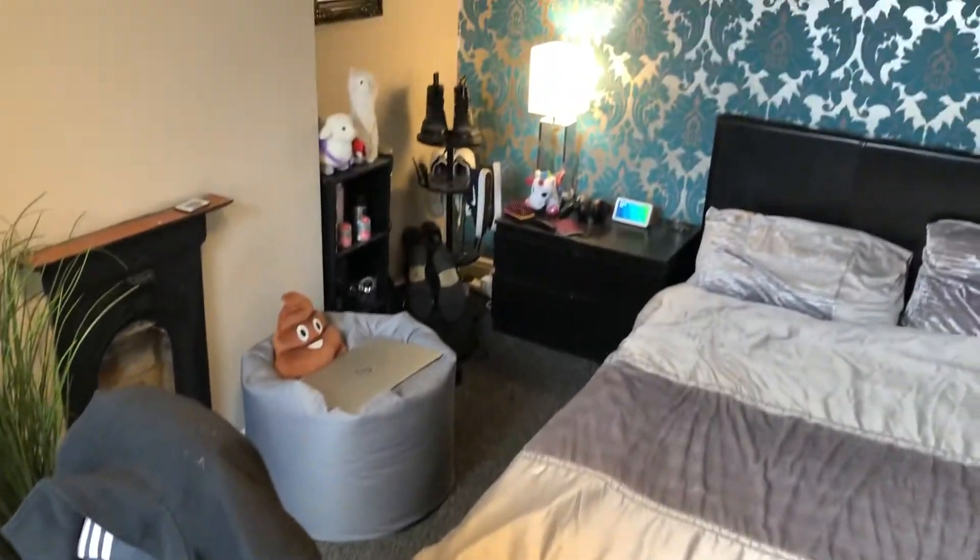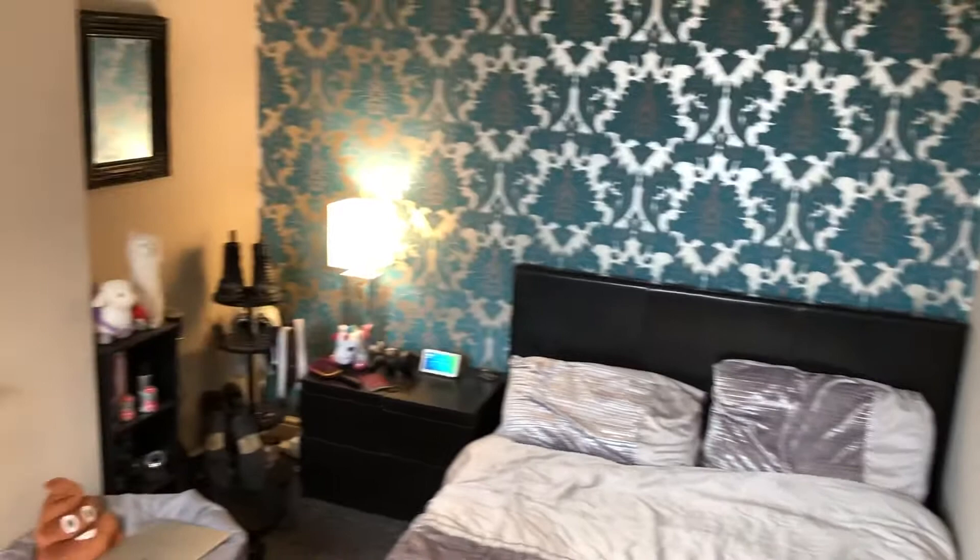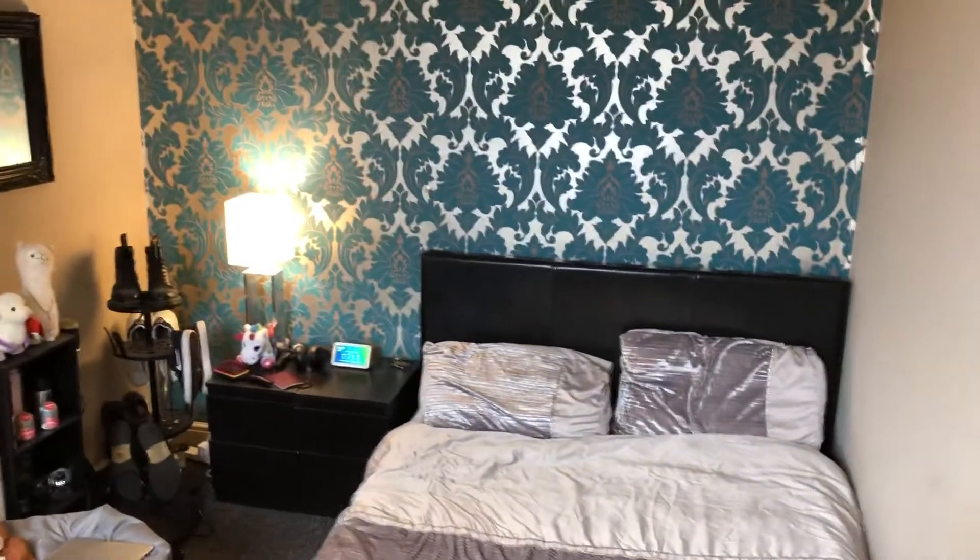It's got a decent amount of floor space — it's a good-sized double room. Plenty of space to store things. So this is Room B at Manor Street.